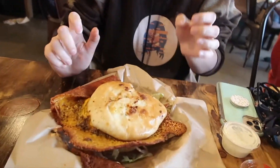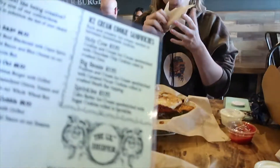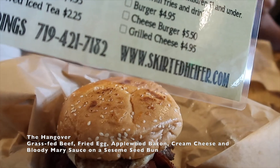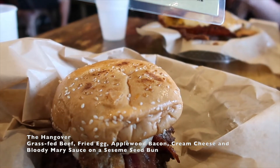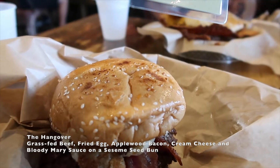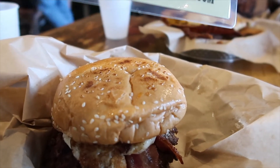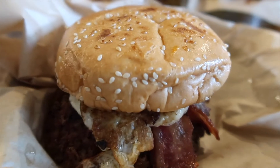When you get your fries you can get different sauces — we got ketchup and ranch, and they give you a ton of ketchup. I got the Hangover, which is grass-fed beef, a fried egg, applewood bacon, and cream cheese. It normally comes with a Bloody Mary sauce on the sesame seed bun, but I traded that out for the Heifer sauce — their house sauce, which is kind of like a Thousand Island.